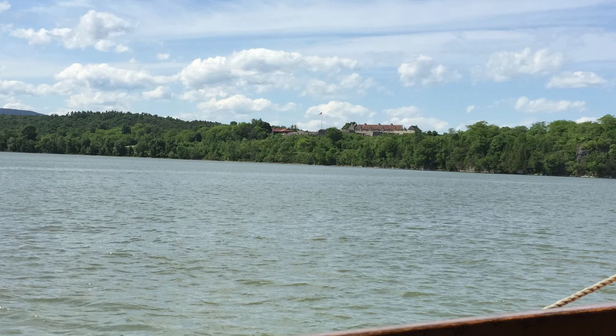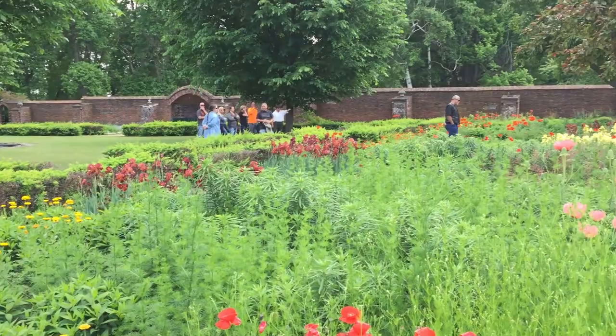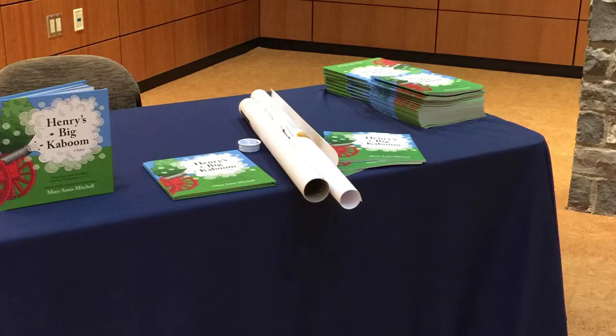You can take a boat ride around the lake, stroll through the gardens, and of course attend my book reading at one o'clock.